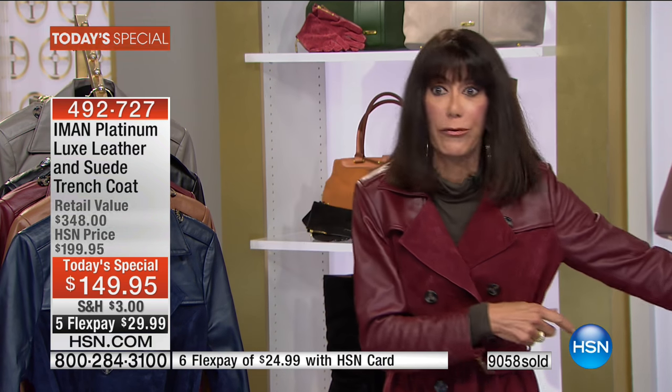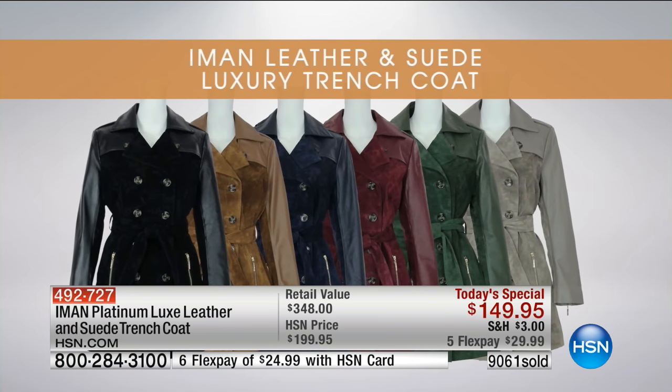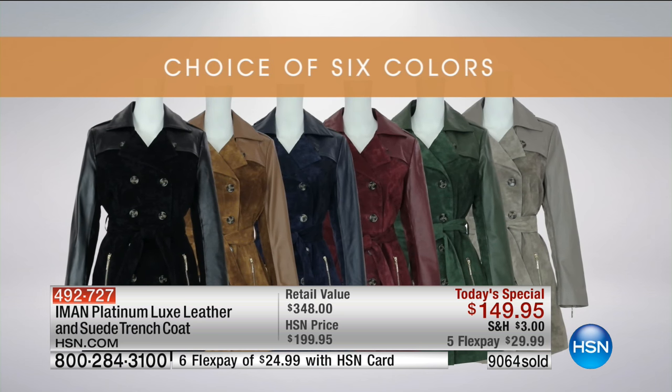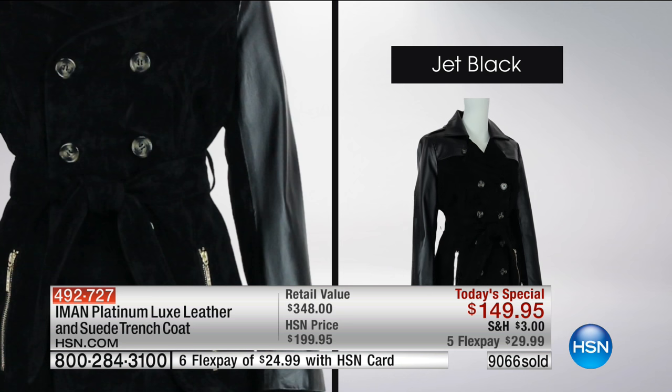It feels so great on the body. I've had this on since about 8:30 this morning. Normally, with a heavy outer coat, I'd be ripping it off. But this is so comfortable, because quality leather is lightweight and quality suede is lightweight. That's the difference.